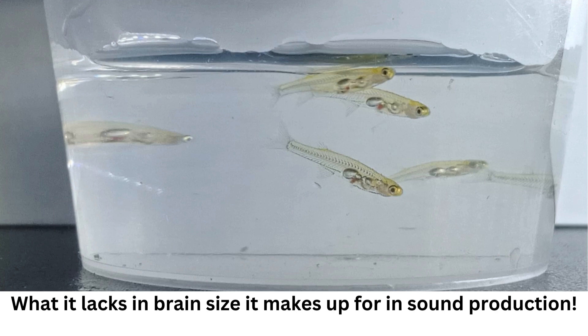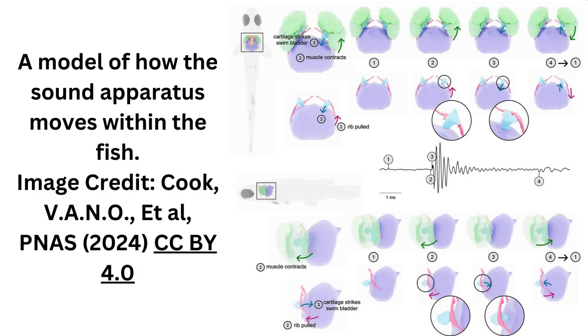To work out quite how a fish this small can produce a noise this big, the team turned to high-speed video in combination with gene expression to figure out that the males of Danionella cerebrum possess a unique collection of sound-generating features including a specialized rib, drumming cartilage, and strong fatigue-resistant muscles. The researchers found that the sound is created by vibrations of the swim bladder during which the muscles are contracted causing structures to hit the bladder.